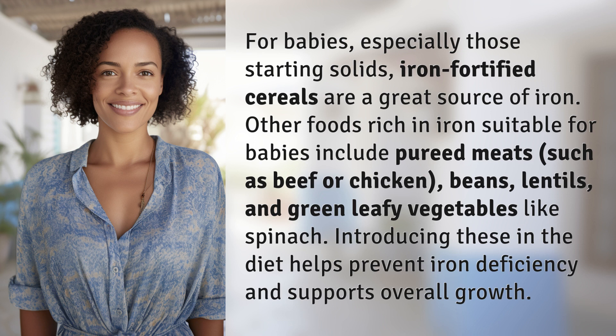Beans, lentils, and green leafy vegetables like spinach are also iron-rich options. Introducing these in the diet helps prevent iron deficiency and supports overall growth.